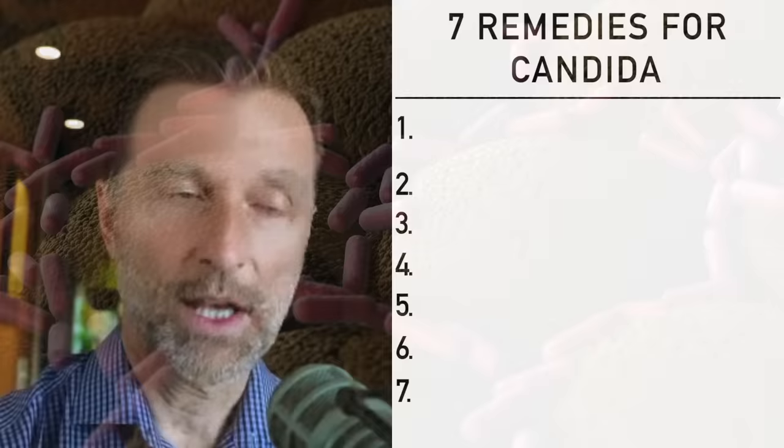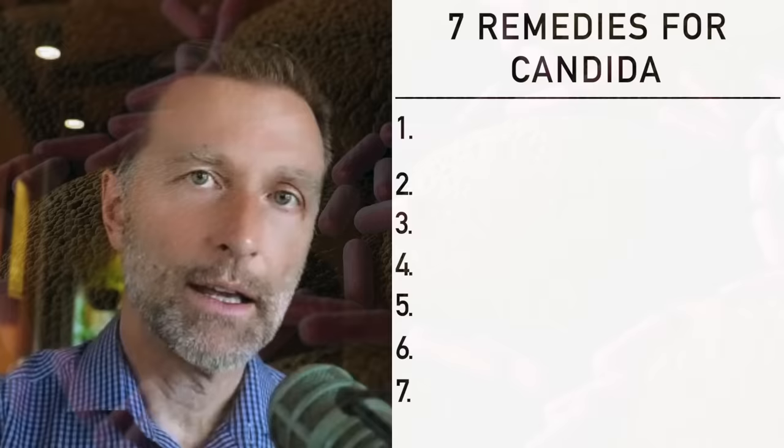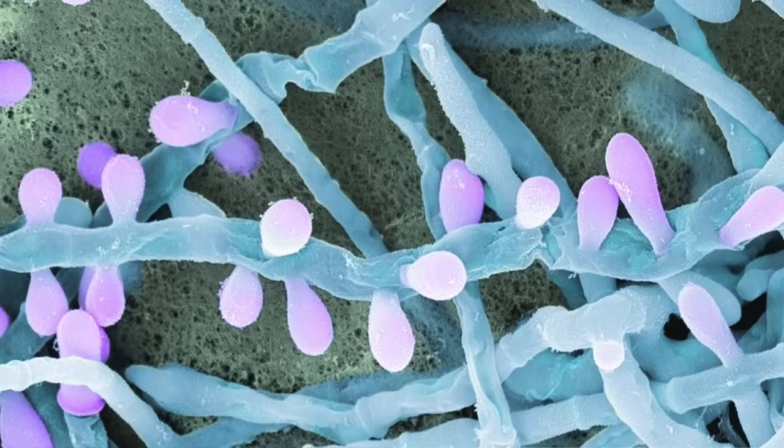In the soil, you also have fungi and bacteria, and having the optimum ratio really supports plant growth. If the ratio is not correct, you're going to have a difficult time growing vegetables. Similarly, in our bodies, bacteria release certain chemicals that keep this fungus friendly and prevent it from turning unfriendly and becoming pathogenic. There are five main categories of things that bacteria release to help keep the fungus and candida in check.